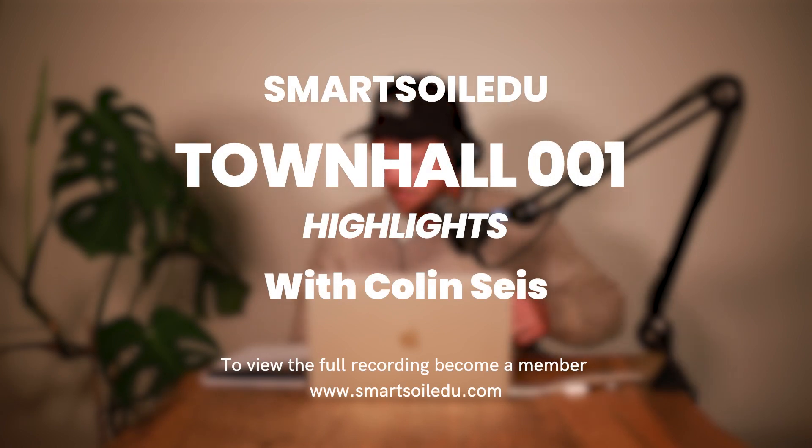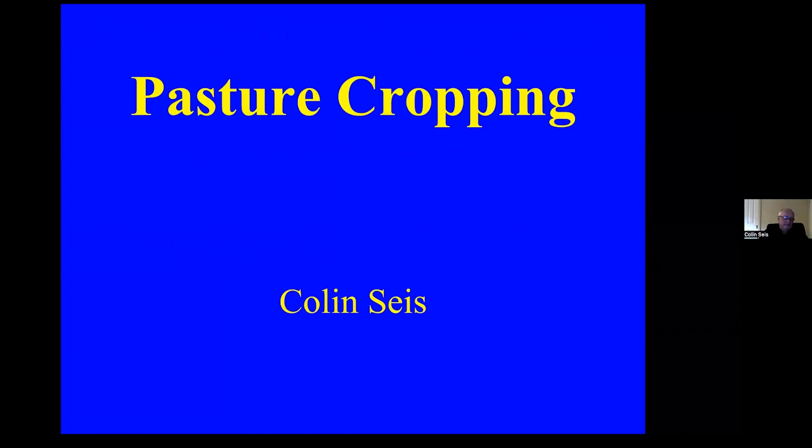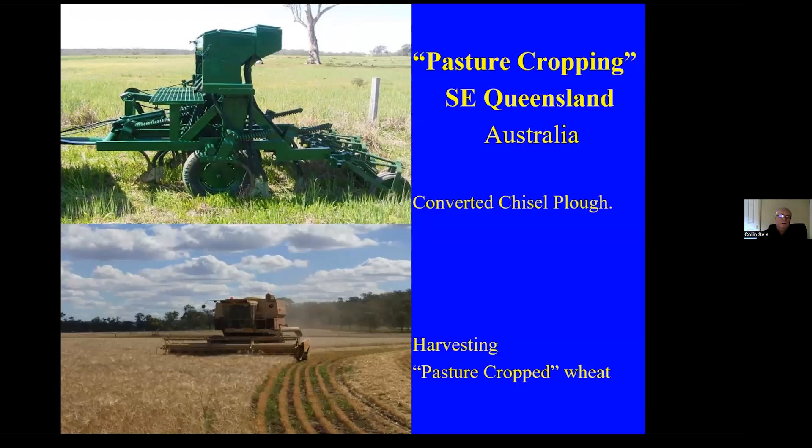I'll just go through a few things today and get into the interesting stuff — what people have done to convert machinery. There are some weird and wonderful machines out there. This one from southeast Queensland was simply a chisel plow that a fellow put a seed box on, with narrow points on the bottom and sowing tubes. He must have thought it was a really good machine because he painted it John Deere green — and it did a good job for him.